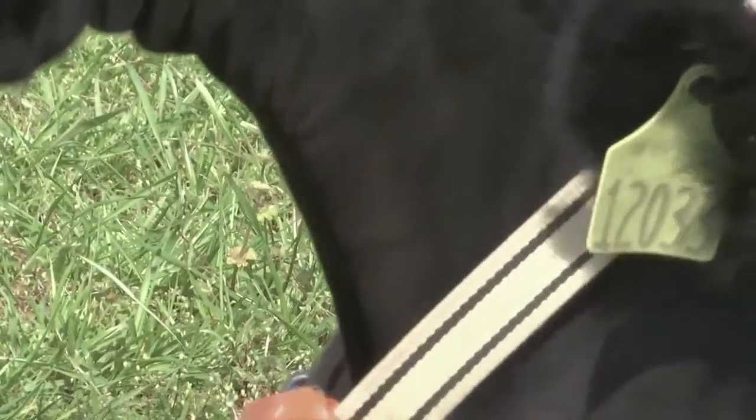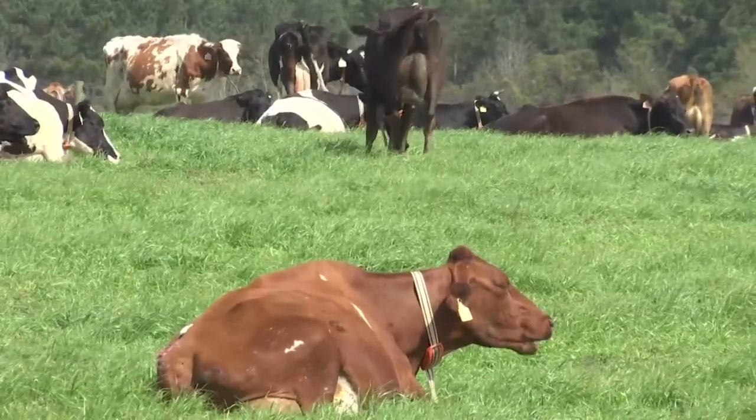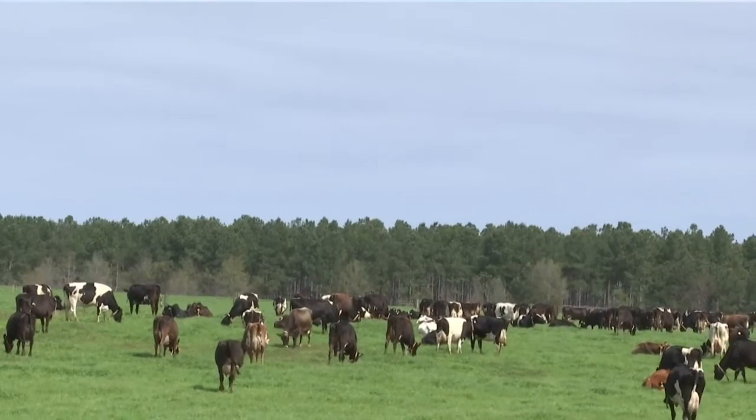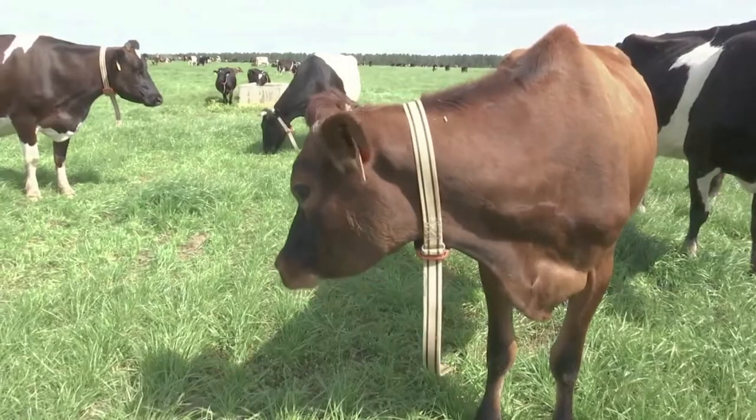It goes around a cow's neck. Our cows are outdoors 365 days of the year, and so there's not the human contact, if you like, with the cows on a continuous basis throughout the day.